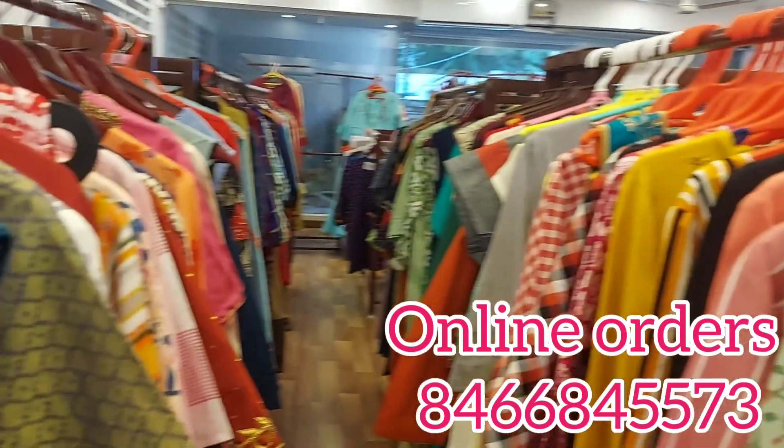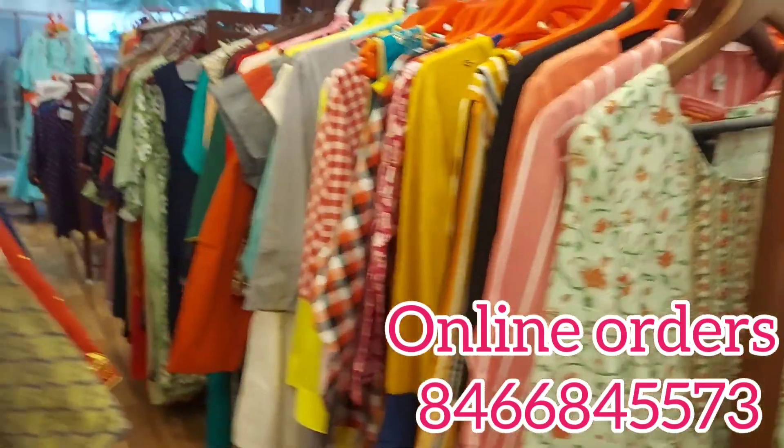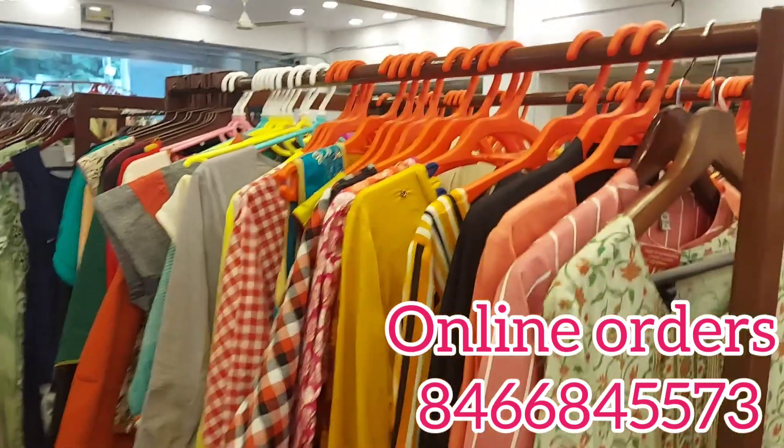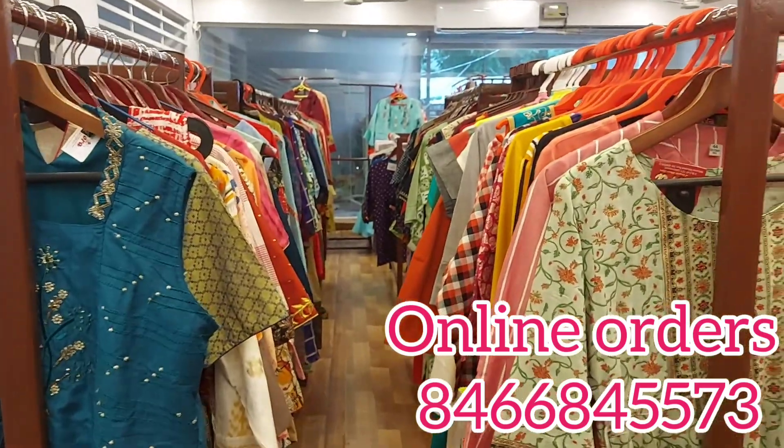So viewers, if you are looking for a very nice collection, please visit our shop in Lakshmipuram. You can go to the back side of the Hollywood Bollywood Theatre. Please visit our shop.